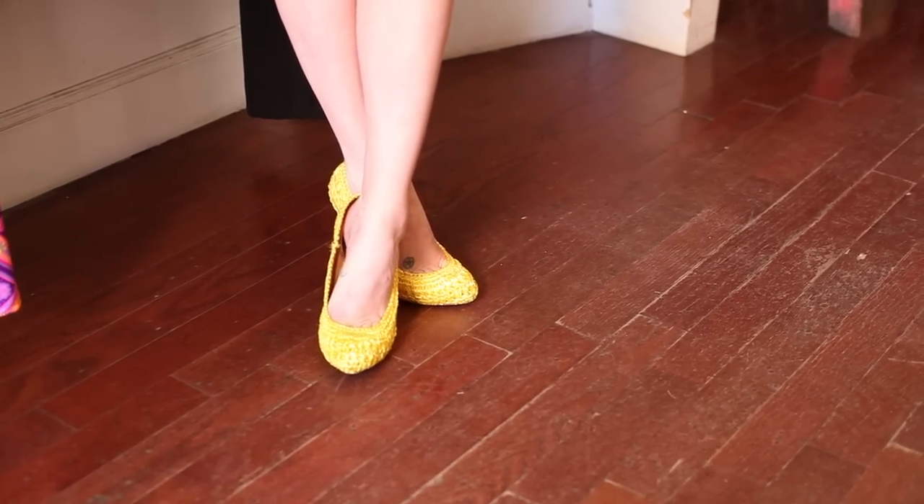Our last look is a bold one. We're pairing this va-va-voom dress with these canary yellow pumps. Bold, bright, summer, fresh. You're going to be the hottest girl on the block.